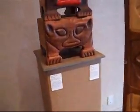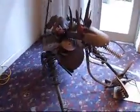There's more wood carvings — very crafty. This is quite large.